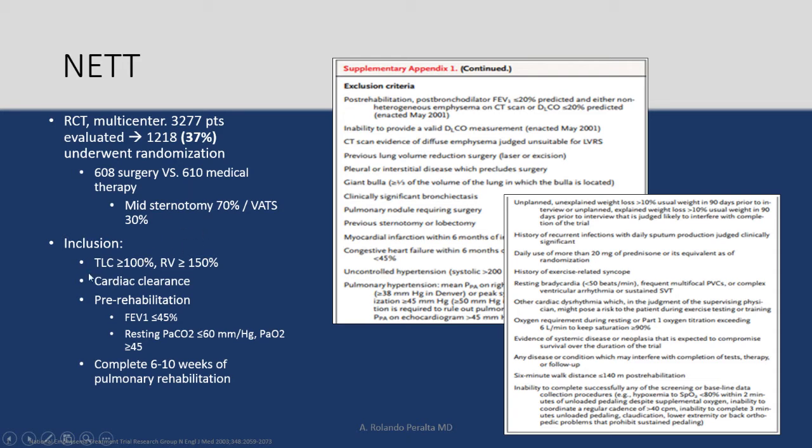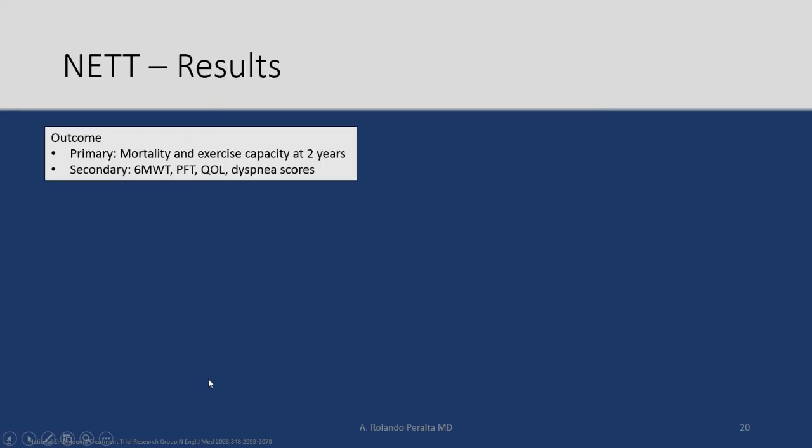Inclusion criteria included air trapping, hyperinflation, cardiac clearance, and pre-rehab — importantly, FEV1 less than 45%. Patients must have completed a 6 to 10 week pulmonary rehabilitation program. The primary outcome was mortality and exercise capacity at two years, along with a number of secondary outcomes.